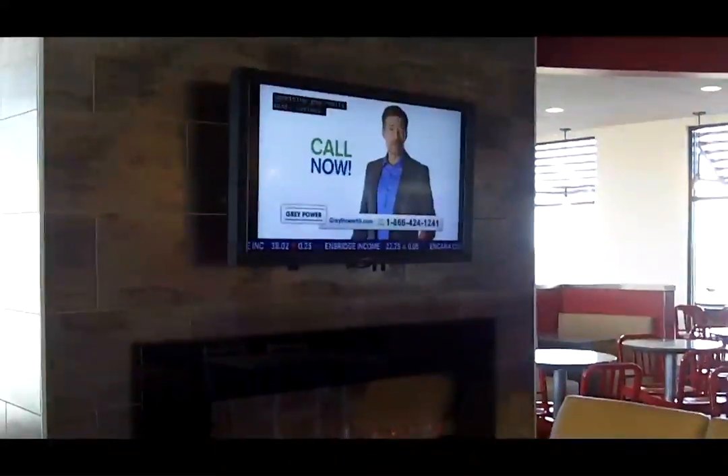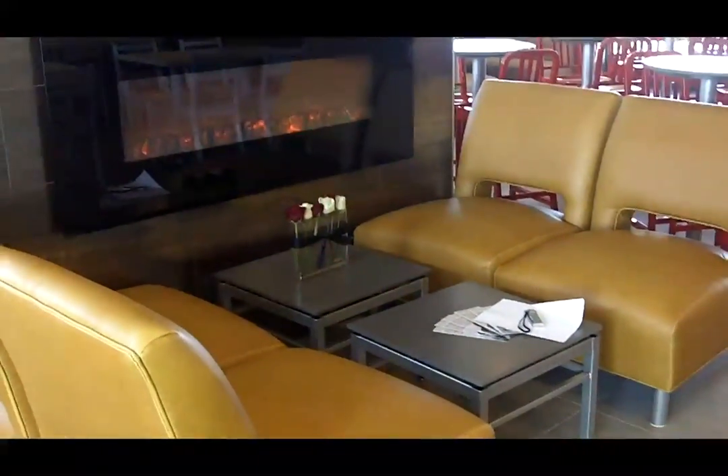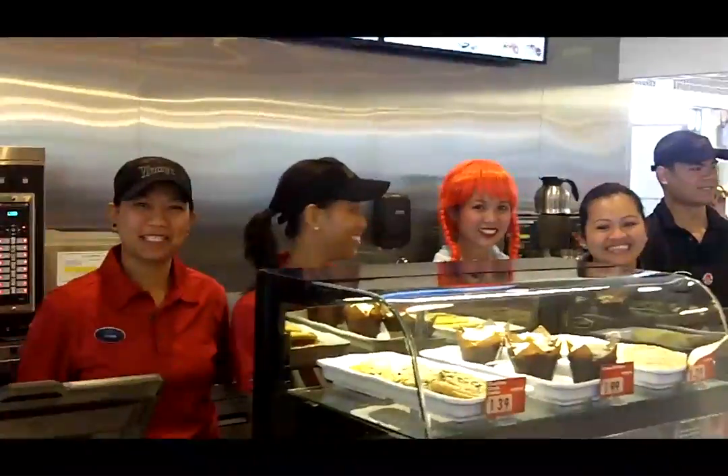We've incorporated digital menu boards. We've incorporated the baked line. And all of those things to be able to really redesign the overall customer experience. With fireplaces, we have digital televisions — we have lots of different elements that we believe and that customers have told us are going to be extremely positive.